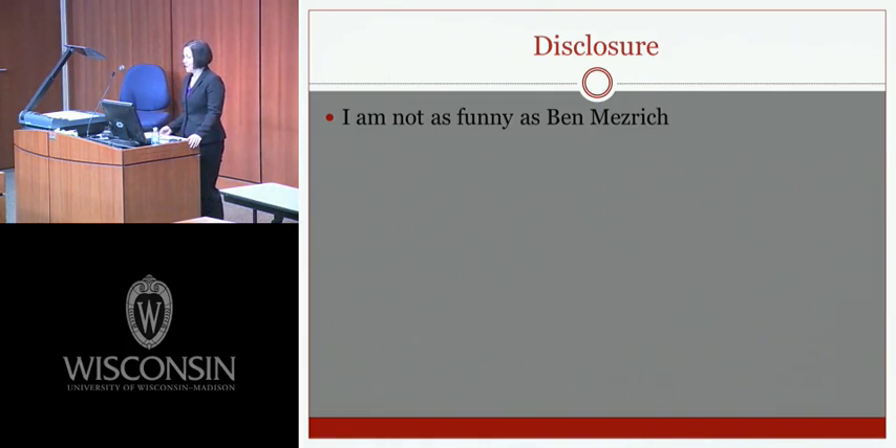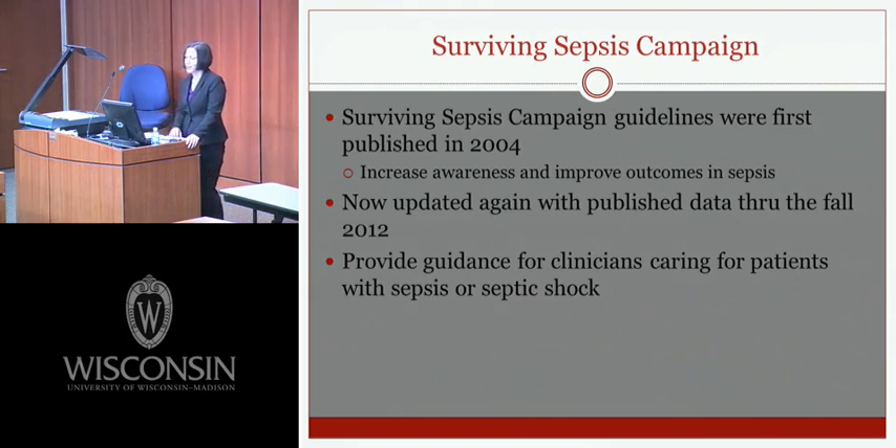The only disclosure I have is that I'm not as funny as Ben Mesrich. For those of you that were here last week, there was a lot of laughter. I'm actually not funny at all, so there probably won't really be any laughter during this talk. But we can go ahead and get started.